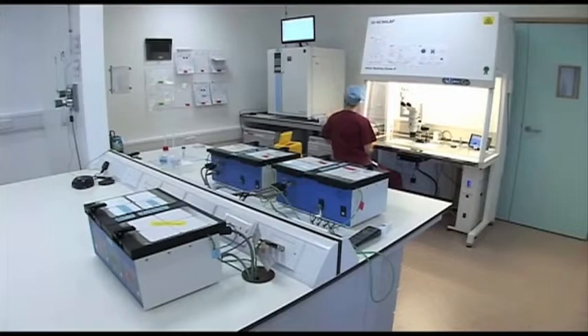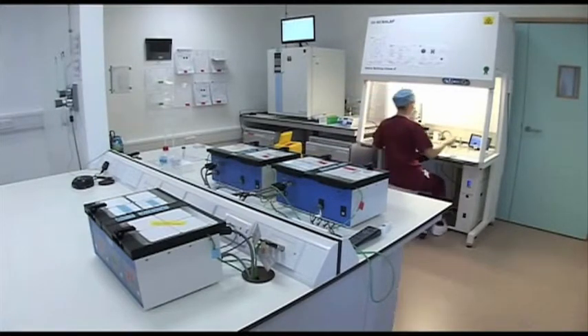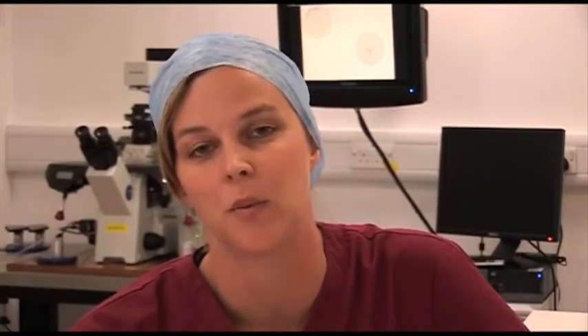We have a system called the Cell Cura workstations, which we're the only clinic in the UK to have. It allows constant monitoring of the embryos whilst they're outside of the incubators, so that if there's any change in temperature, we can immediately return them. We also work with large screens on these workstations, which means we don't have to look down microscopes — this frees up our hands and we can work a lot quicker.